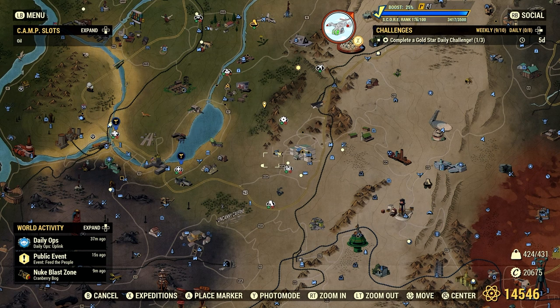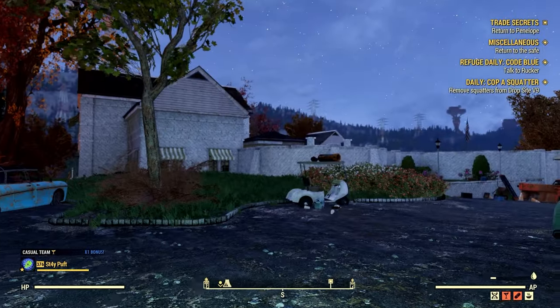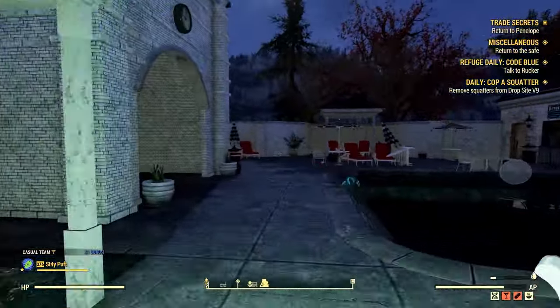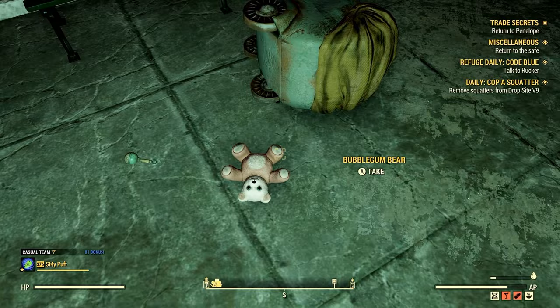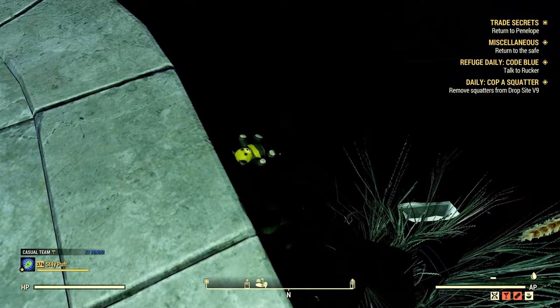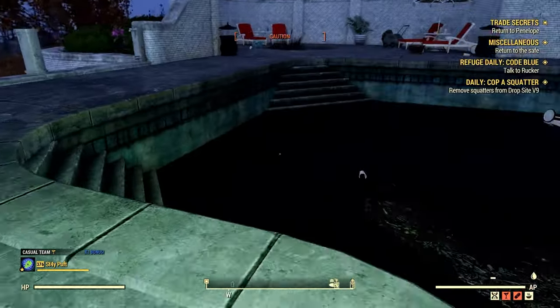Another location you may want to check while you're in the area is the White Spring Golf Club. If you're looking for bears, just hop over this wall here. The first one will be right down here — it will be a bubblegum bear. And then the second bear you can find in this location will be in the water down here, and it's almost every time I've been here a bumble bear.